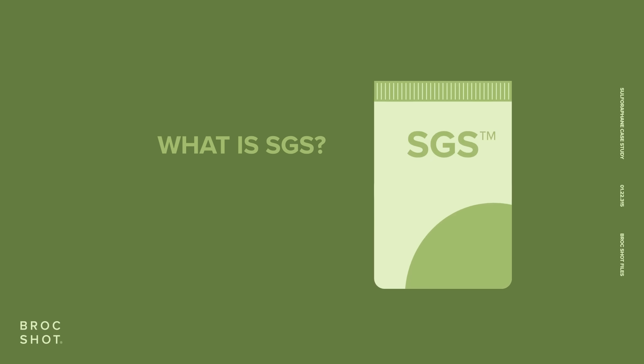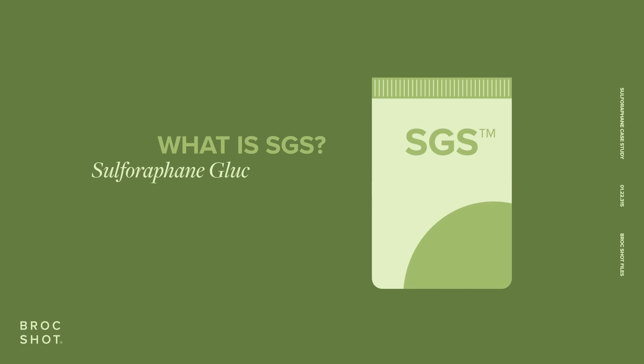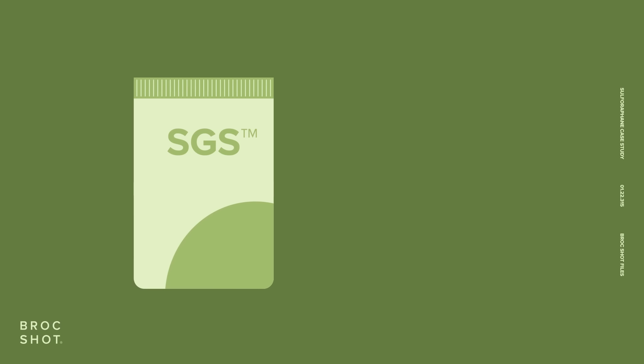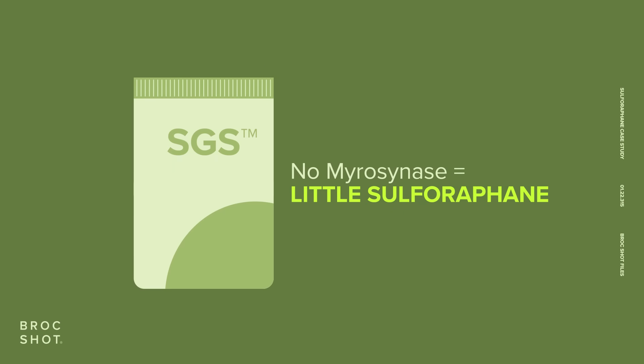So what is SGS? SGS stands for sulforaphane glucosinolate, which in simple terms is a trademarked brand name for glucoraphanin. SGS, or glucoraphanin, once again cannot convert to sulforaphane without the active enzyme morosinase.